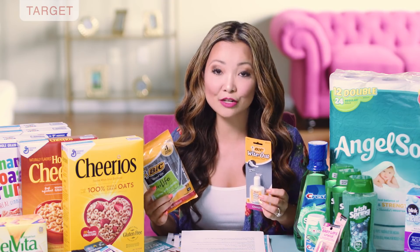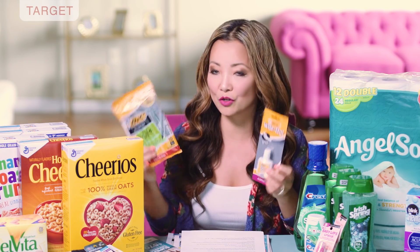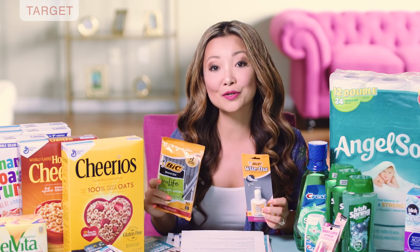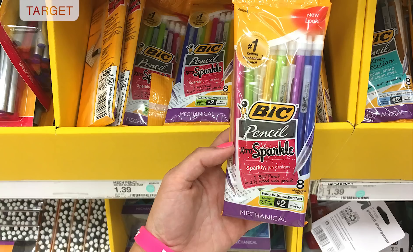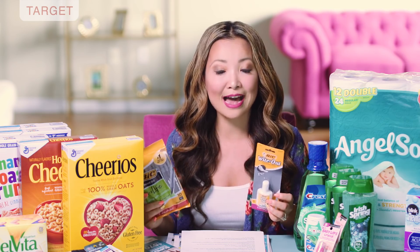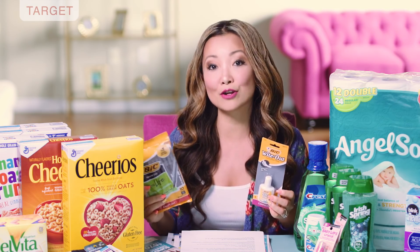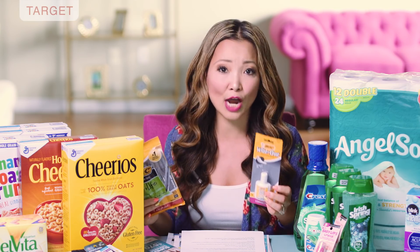There's other Bic stationery that's a little bit over a dollar that you can get for super cheap. If you don't need pens or whiteout, you can also get mechanical pencils — regular price $1.39, and after the dollar-off coupon they are just 39 cents a pack. They also have highlighters for around $1.59, a few different varieties, and after the coupon it would be 59 cents.